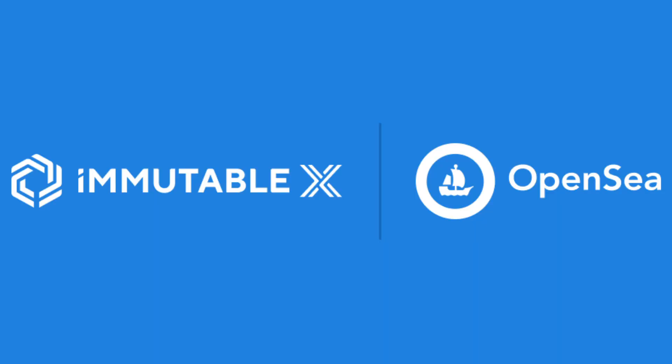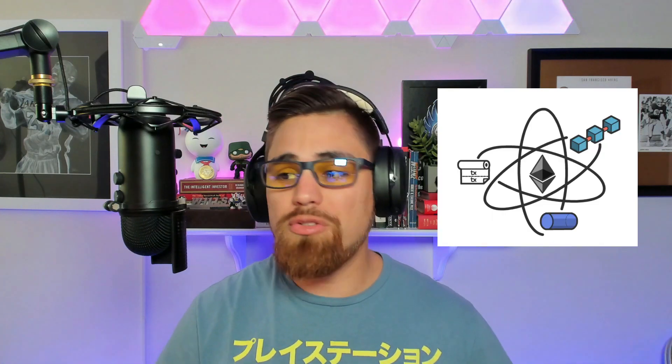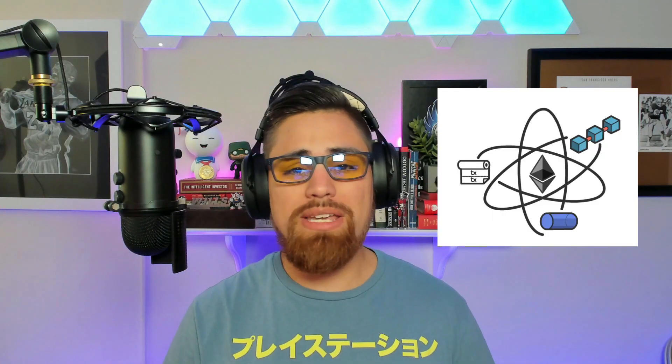Immutable X NFTs will also be listed on OpenSea — you heard that right. Anywhere Ethereum is used or listed on an exchange, it's going to be easy for Immutable X to also be listed on those exchanges and marketplaces. Immutable X themselves tweeted that they're expecting an endless wave of NFT platforms coming to Immutable X, and there's already a large handful of big projects as mentioned in this video.